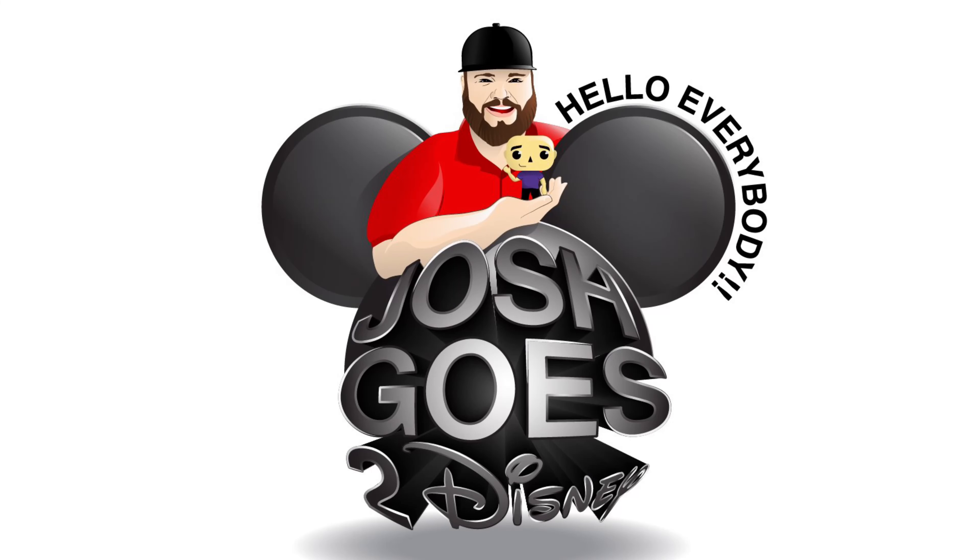Hello everybody! Today's video we have a Funko Pop haul and this is the first Funko Pop haul that I have done in months. I've bought a couple here and there, nothing insane, but I found some great deals on some Funkos that I bought this past couple of weeks.